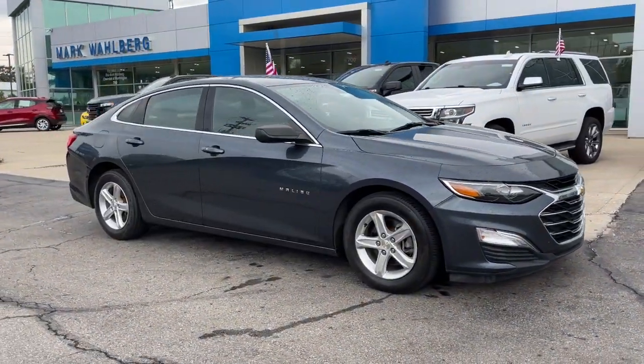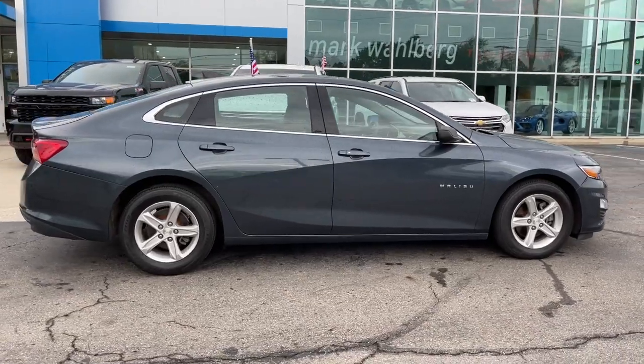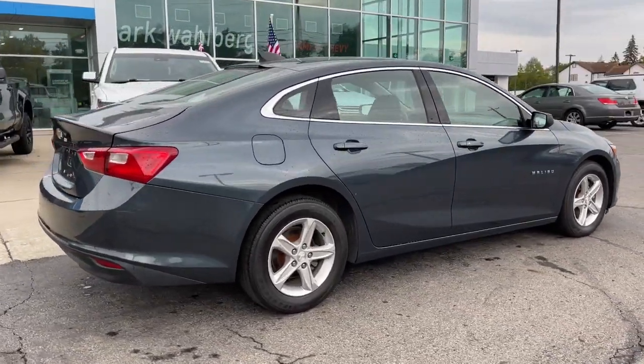Get into the 2019 Chevrolet Malibu. With less than 70,000 miles on the odometer, this vehicle stands out from the rest.